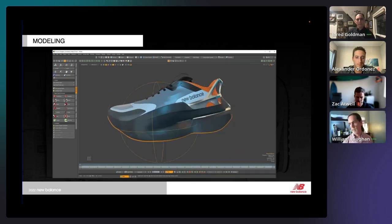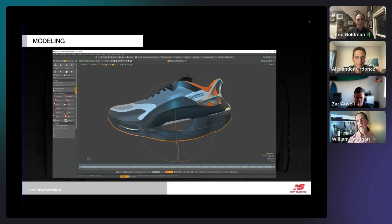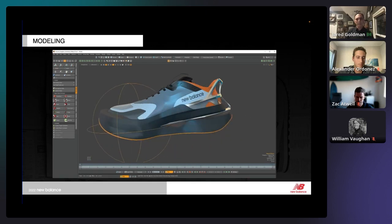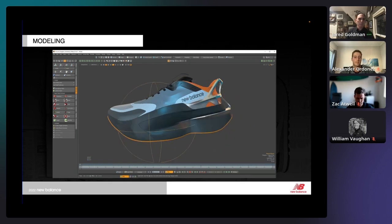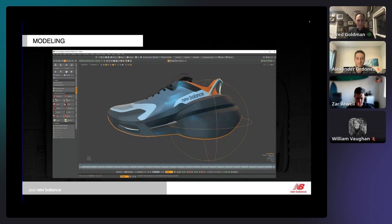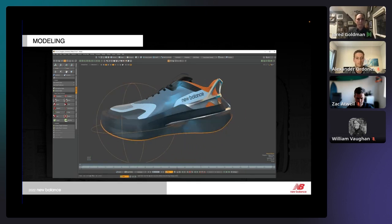Within Modo, the file comes in pretty malleable and lightweight, so we're able to continue modeling within that program. We can take it from Modo, push it back to GravitySketch, and they go back and forth seamlessly. UV mapping is important as well — we want to UV our upper so we can put accurate materials and textures on it. We'll create UVs for the key parts within Modo so we can take it from a base model to that photo-real model.